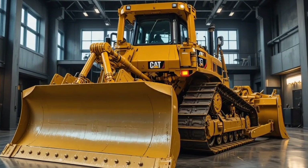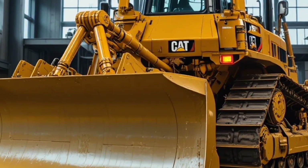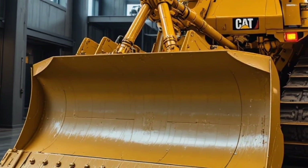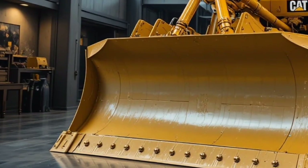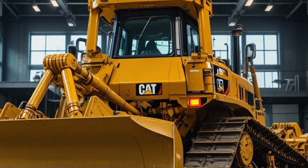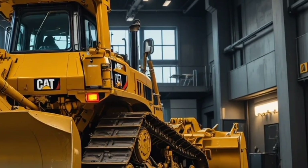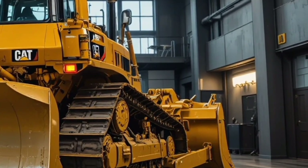Hello everyone, welcome back to my channel. Today we are bringing you a complete and detailed review of the 2026 Caterpillar D17, a machine that represents the next generation of power, reliability, and efficiency in the construction and earthmoving industry. This review is going to give you everything you need to know, from the engine to the performance features.